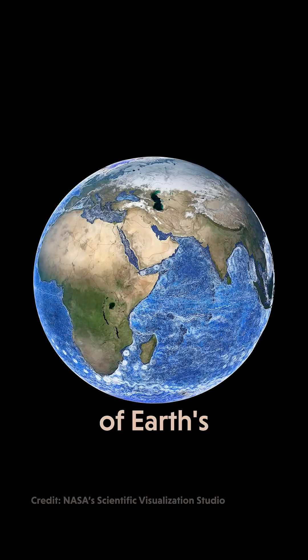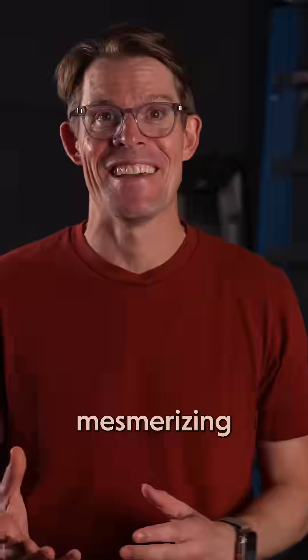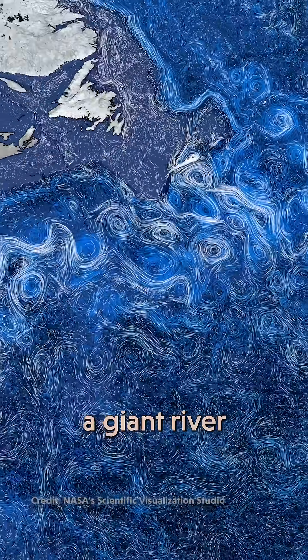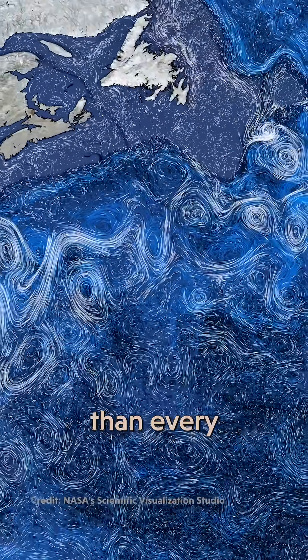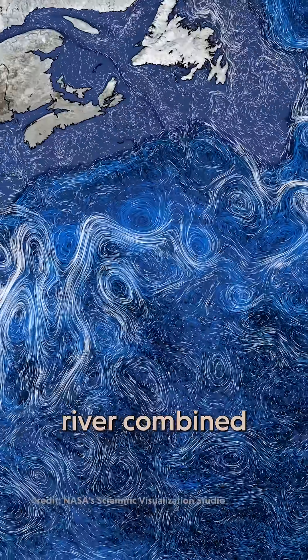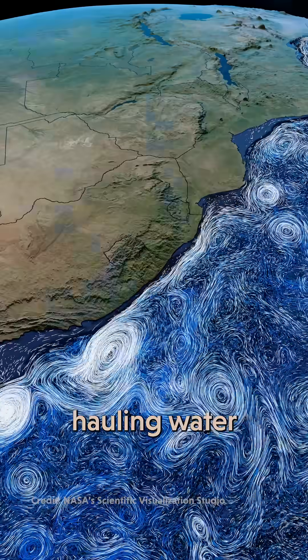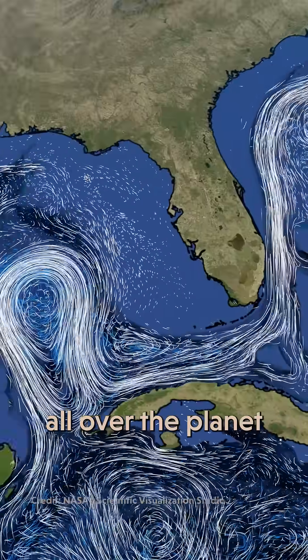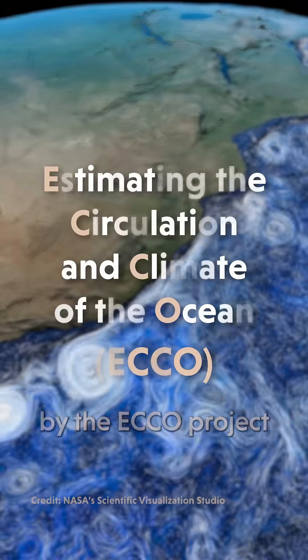Check out this new simulation of Earth's ocean currents — it's totally mesmerizing. What you're looking at right now is basically a giant river in the ocean, and it's carrying around more water than every single actual river combined. The ocean is full of currents like this, constantly hauling water and heat and nutrients all over the planet. And now we can see them, thanks to this amazing map by the ECHO Project.